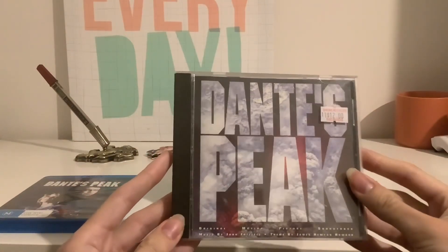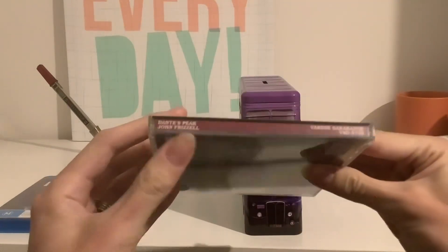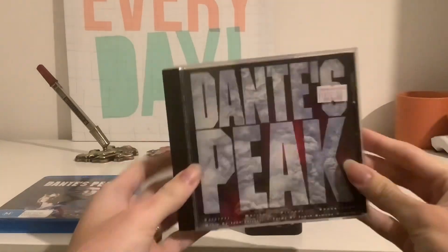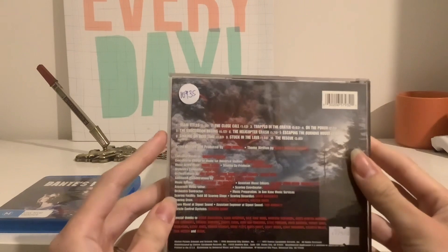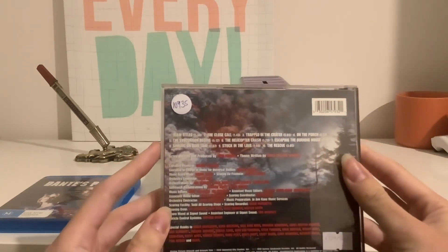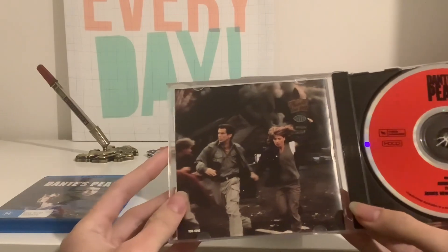Now we're going to take a look at the CD soundtrack, which looks like this. The score was composed by John Frizzle while the theme was composed by James Newton Howard. The catalog number is VSD-5793. Here's the front, spine, the other spine, and the back. The tracks are: Main Titles, The Close Call, Trapped in the Crater, On the Porch, The Evacuation Begins, The Helicopter Crash, Escaping the Burning House, Sinking on Acid Lake, Stuck in Lava, and The Rescue. Here's the CD, and on the back of the booklet there's Harry Dalton and Rachel Wondo.